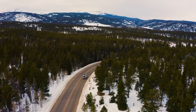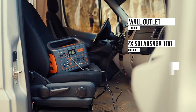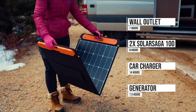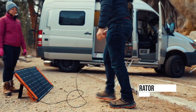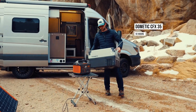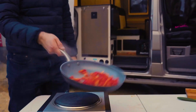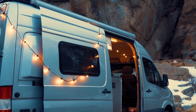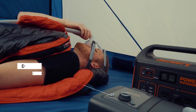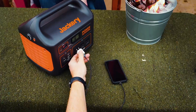In addition to its impressive power capabilities, the Jackery Explorer 1000 boasts a user-friendly design. The built-in LED display provides real-time information on battery status, output power, and remaining capacity, allowing users to monitor their energy usage easily. The unit is also relatively lightweight for its class, making it portable and easy to transport. It can be recharged via a standard wall outlet, a car outlet, or even solar panels, thanks to its compatibility with Jackery's solar products — an eco-friendly option for those looking to reduce their carbon footprint.